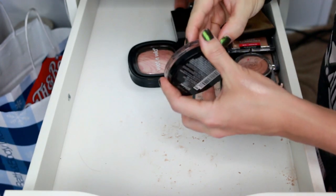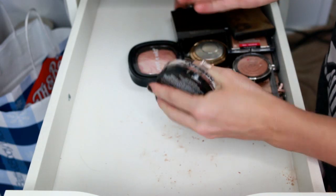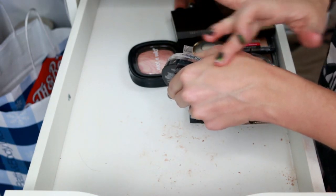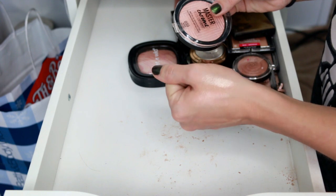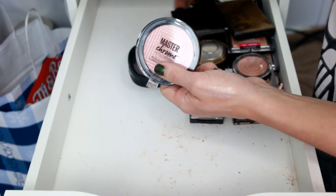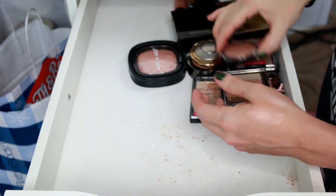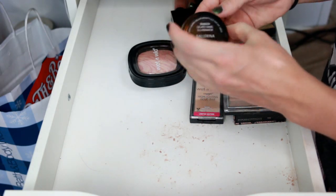The Maybelline Master Chrome in Molten Rose Gold — it's a little chunky so you do have to blend it in. It's really pretty but I feel like it's just a little bit too warm for my skin tone. I did recently get this back in the fall so I don't feel like I've given it a fair shot — I do want to still try it out.